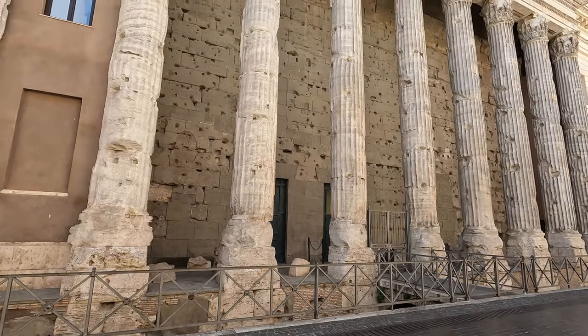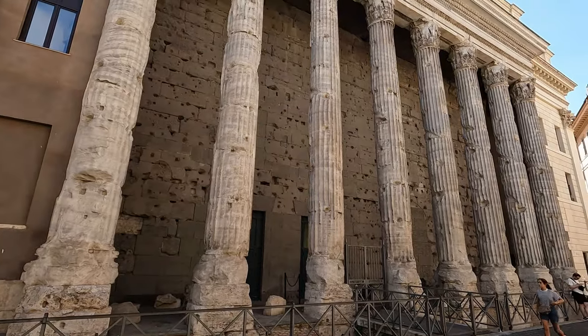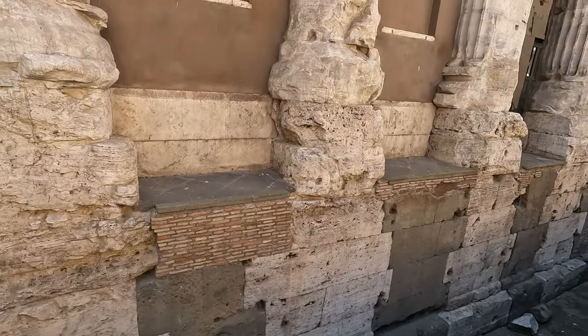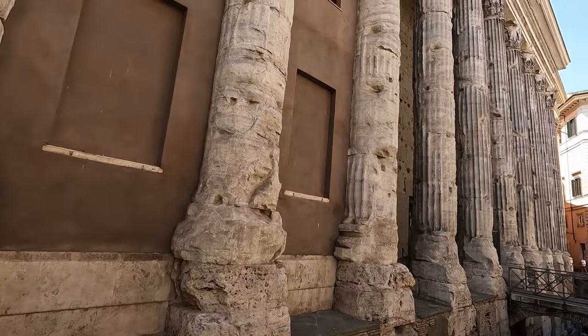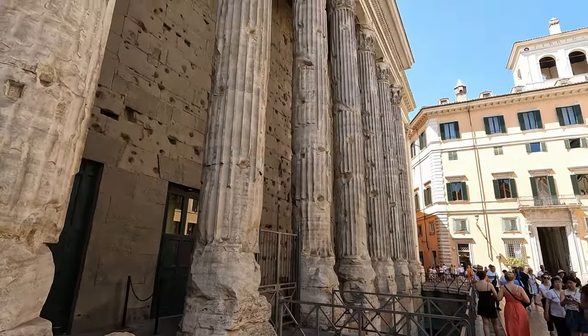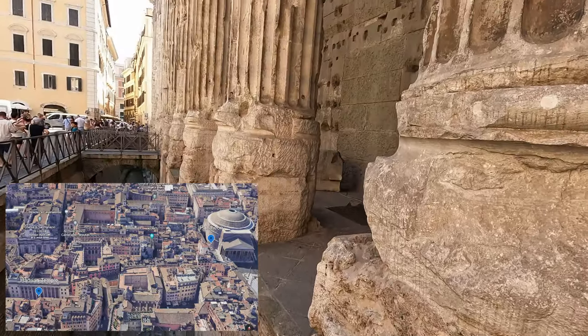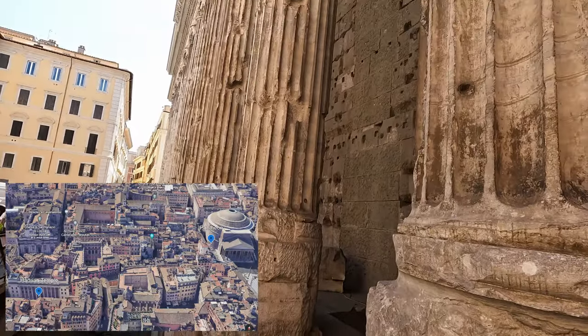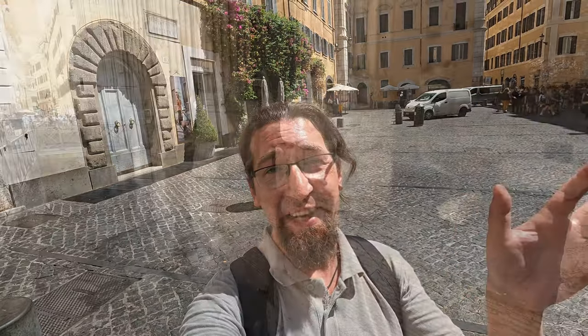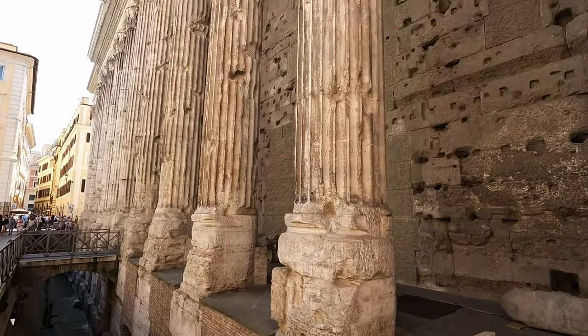On our way to the Pantheon we found the Adrian Temple, so let's have a closer look. This is a Roman temple from 145 AD. The Adrian Temple was one of the largest temples in Rome at the time of its construction and its exterior was originally covered in marble. This area is called Stone Square, or in Italian, Piazza di Pietra. These Corinthian columns are awesome.